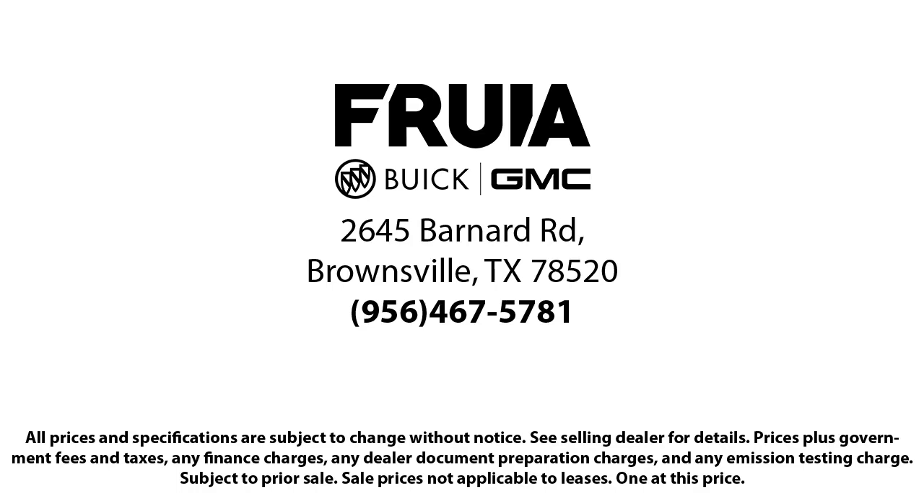We fix any problems or issues that may arise and provide a world-class customer experience. Our reviews on Google, Facebook, Carfax, and others say it all. So come see us today — you'll be glad you did.